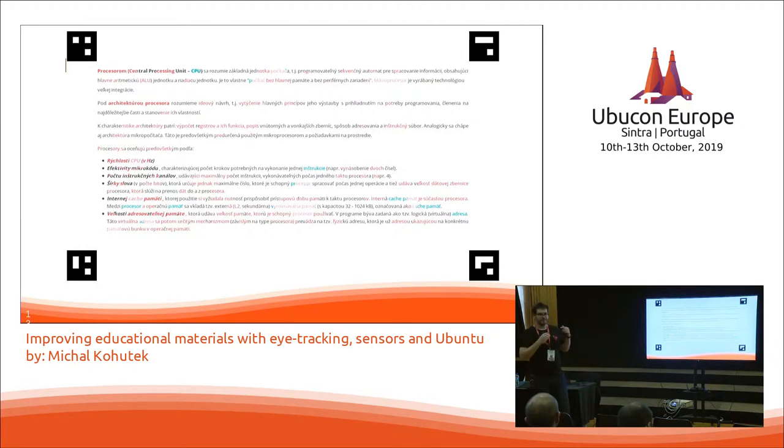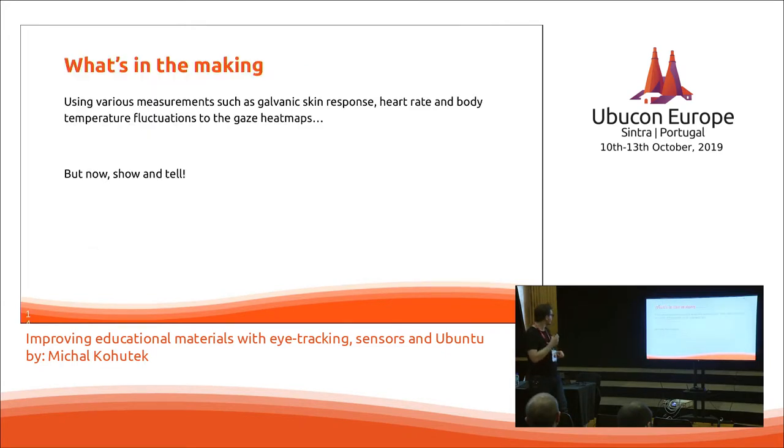For example, if you've got a text with plain text, you can use Moodle plugins to overlay descriptions of the words when students hover over the term with their mouse. What we are working towards is adding measurements from GSR — galvanic skin response — heart rate, and body temperature fluctuation to the heat map, so that we can add more dimensions to the data.